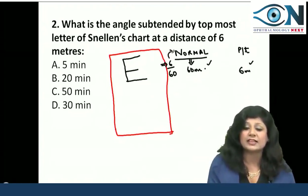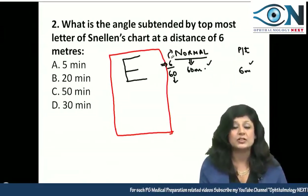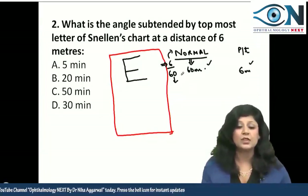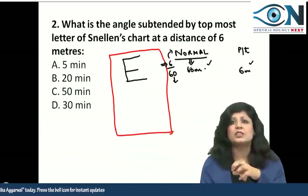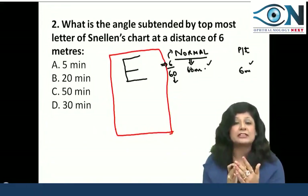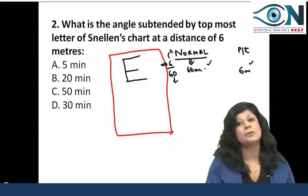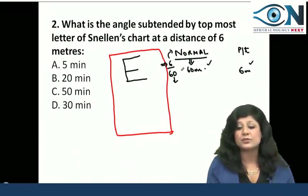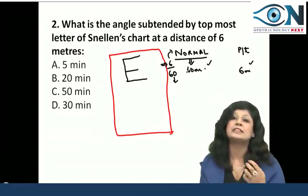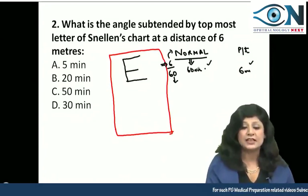What is the meaning of the 6 and the 60? The 6 in the numerator means the distance of the patient from the chart, while the denominator of 60 means the distance from which a normal person can read the same letter. So the patient is having 6/60 because the normal person can see this letter from 60 meters.